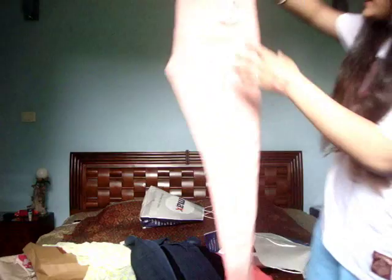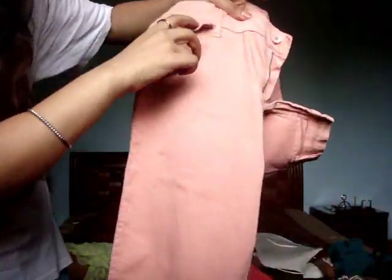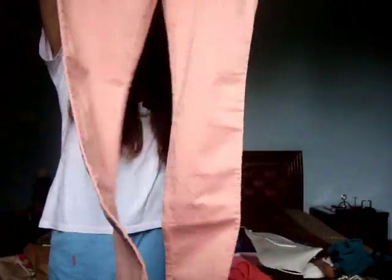Then I got these coral pants - my obsession this season. They're just pleated from here and have a floral detailing on the pocket. These are kind of my first colored pants because I'm not a full-out jazzy person, but I still got these because I really liked the color and how they were looking on me.